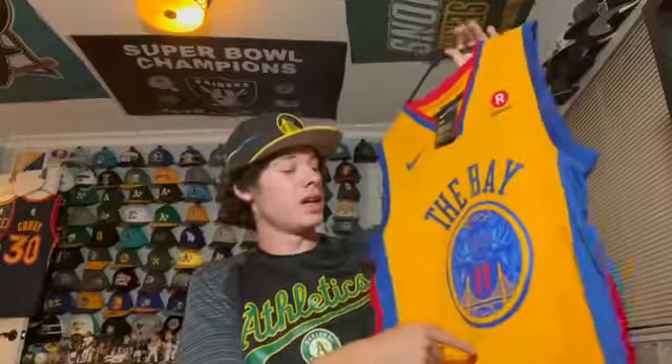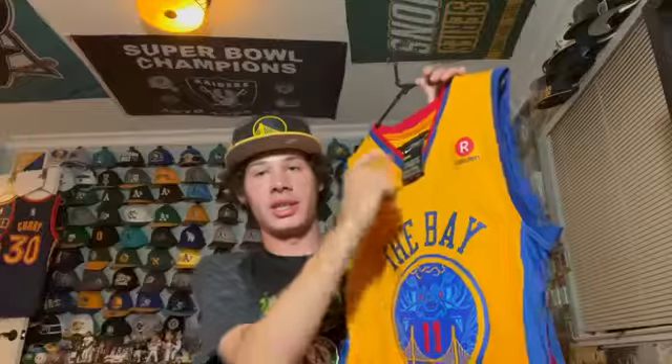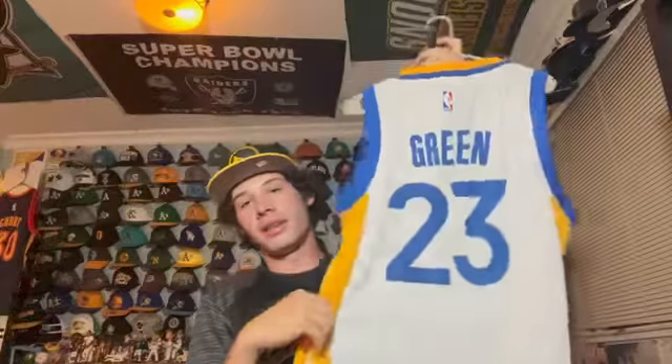I believe this jersey is from the first year Nike made NBA jerseys. This is The Bay Klay Thompson — I love this one because it's the Chinese New Year jersey, which I like for the red accents and the colorway. You have the Rakuten old patch before they changed it to the script. Klay Thompson — really cool.